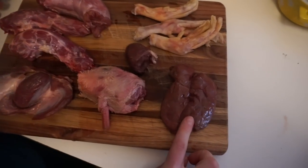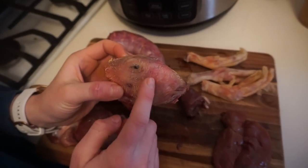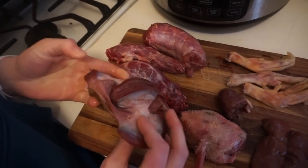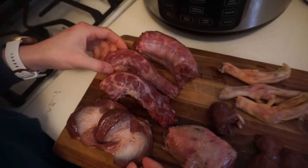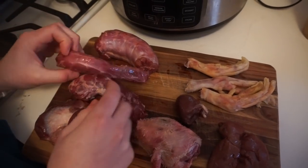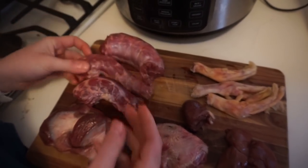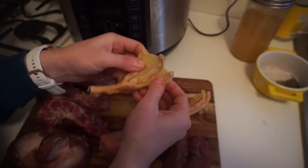We've got duck liver, a duck heart, a duck head which is going to have the brain and the eyeballs in there, duck gizzards which are pretty tough and require low-and-slow cooking to chew through all the connective tissue, three duck necks — the bones require low-and-slow cooking to get calcium — and last but not least some duck feet. Look at these webs!